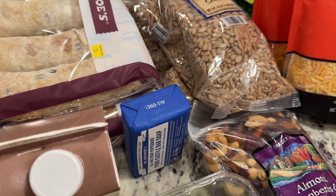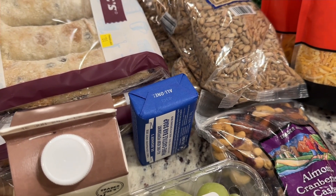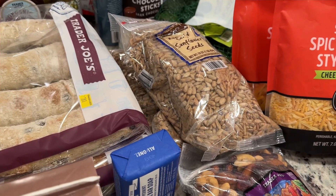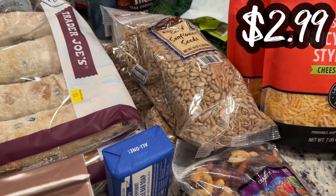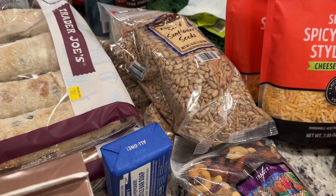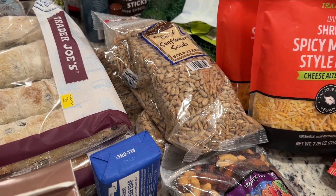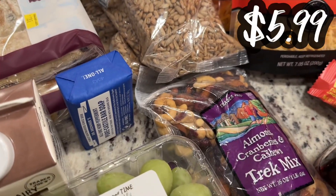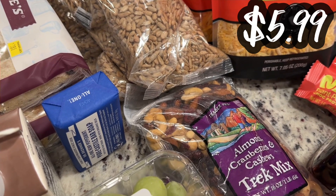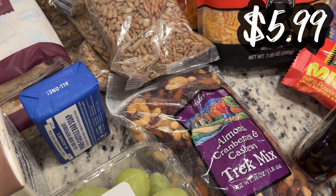And then the Dr. Bronner Pure Castile Bar Soap — I feel like we've gotten this before, but maybe we've only gotten the liquid. I get that for a bunch of stuff. Plus, my beloved sunflower seeds that have been sold out, and I've been having to resort to getting other sunflower seeds. I like the roasted and salted sunflower seeds from Trader Joe's — I got two bags of those. And then we love trail mix; we just love nuts and snacking. My kids and my husband are going to go for those pretty quickly — it's the almonds, cranberries, and cashews trail mix.